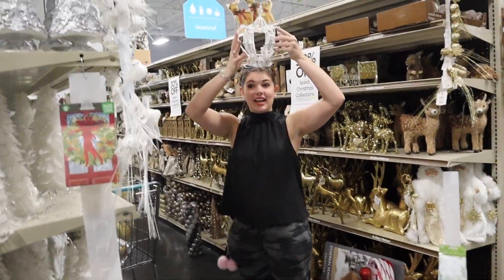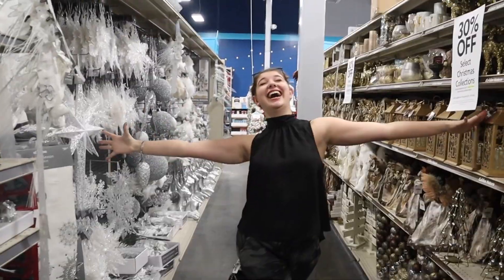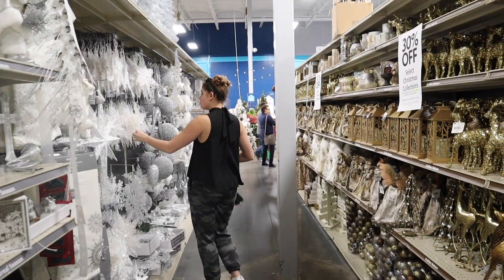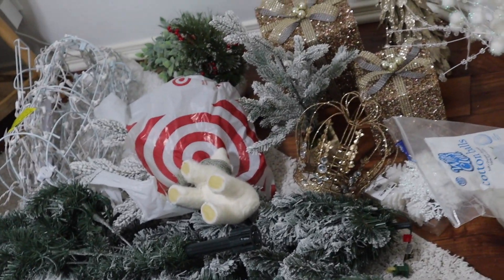New Year's is my favorite holiday, hands down, but Christmas is still pretty fun. Look at these — I literally have like one of these. That's so cute. I love Christmas decorations. This is ridiculous — look at all the stuff that we purchased.